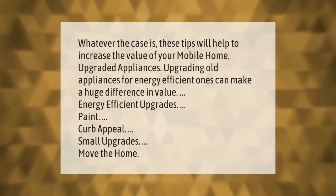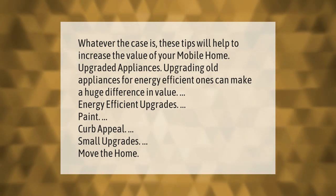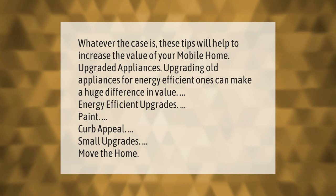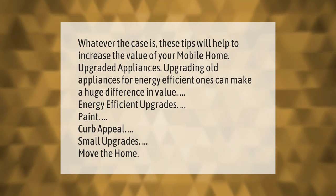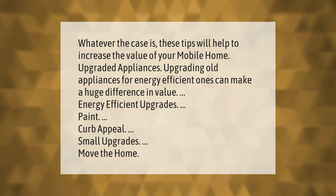Whatever the case, these tips will help to increase the value of your mobile home: upgrading old appliances for energy-efficient ones can make a huge difference in value. Other upgrades include energy-efficient improvements, paint, curb appeal, small upgrades, and moving the home. Please subscribe and hit the bell notification.